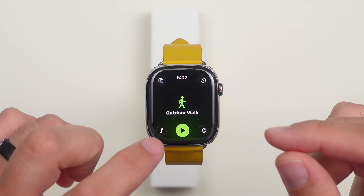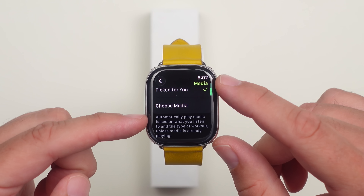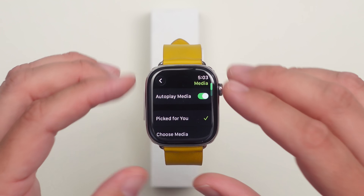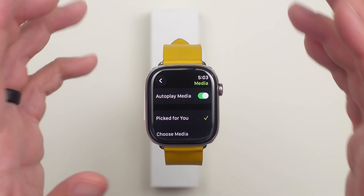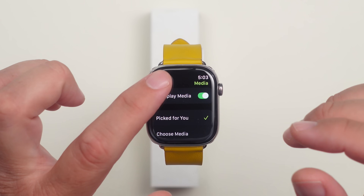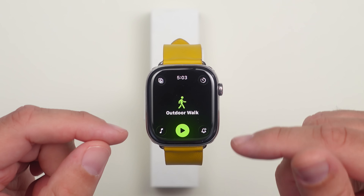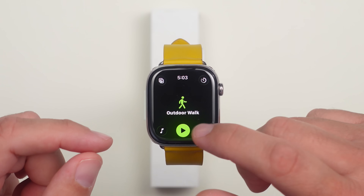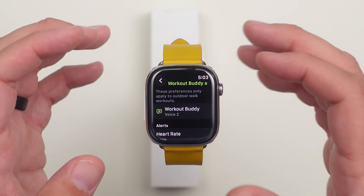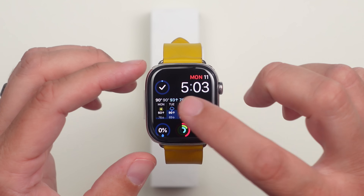One thing that has improved a lot as the betas have gone on is the music. You can choose 'Picked for You' or select your own playlist, which will start playing when you begin a workout. The 'Picked for You' option has gotten way better — it's been learning from skips and has been spot-on lately. Also worth noting: Workout Buddy requires an iPhone compatible with Apple Intelligence, so you need the iPhone 15 Pro models, the 16 lineup, or the 17 lineup.